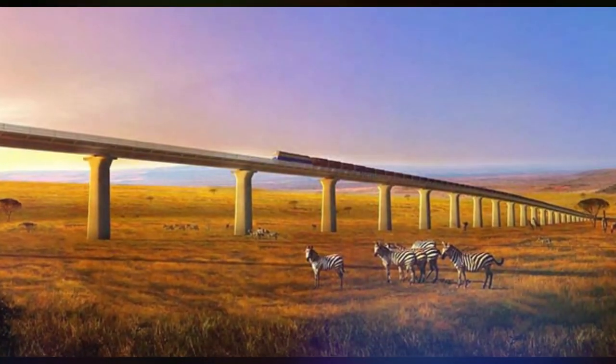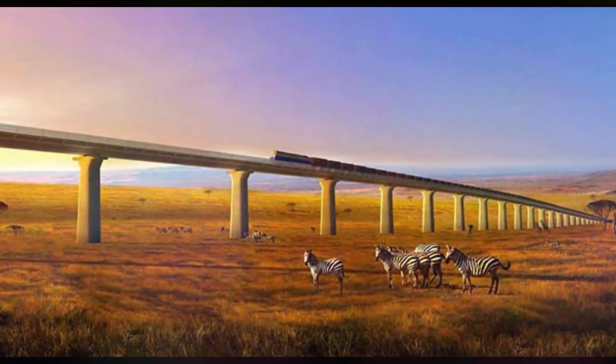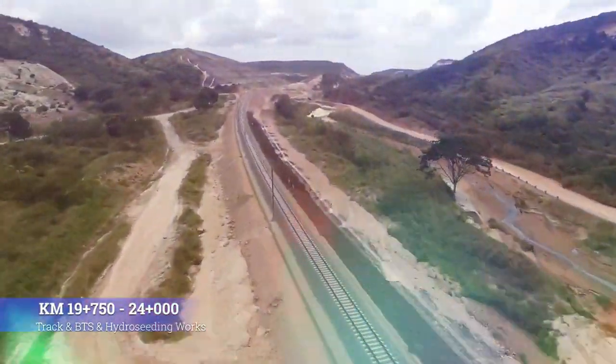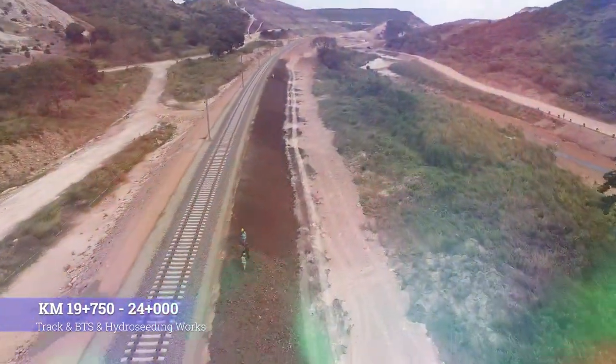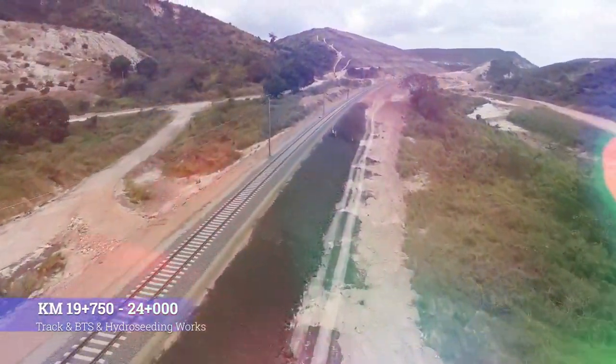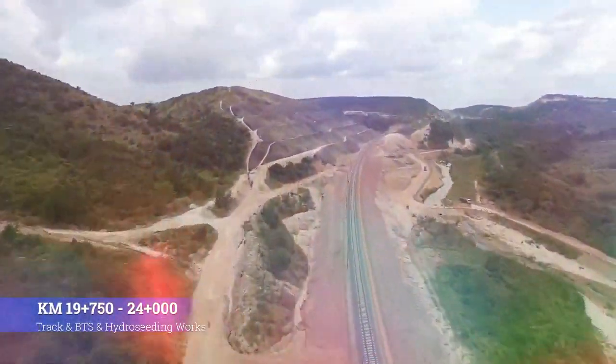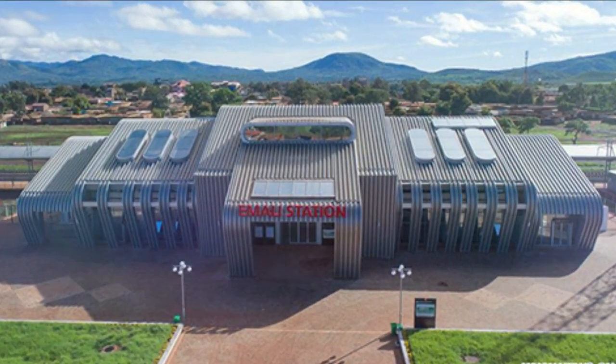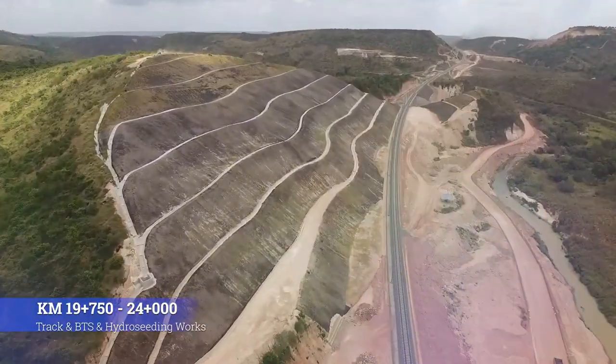So there you have it — Tanzanian SGR vs Kenya SGR. Do you think these projects will have value for money and benefit these countries? Leave your opinion in the comment section and like this video. Be sure to subscribe so that you don't miss any of my future videos. As always, Ciao!